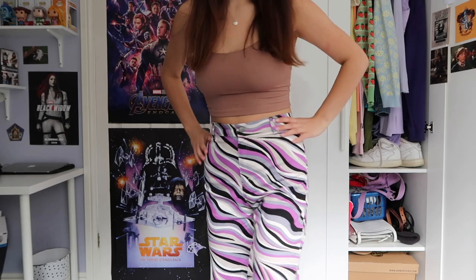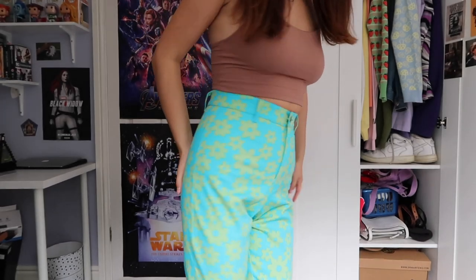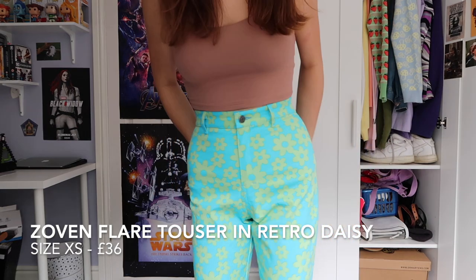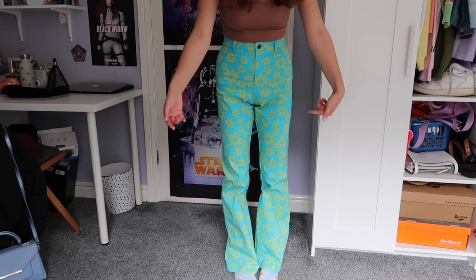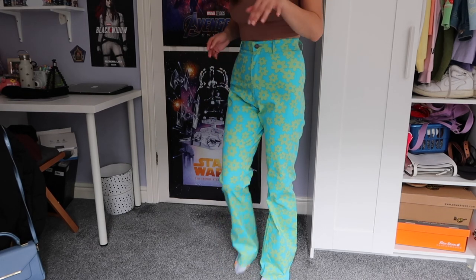The other pair of flare trousers I got are from Barbara Christoff's collection — I'm not sure how to pronounce her last name. The pattern is absolutely gorgeous: a blue and green flower print. They're the same flares again and I've still got the label in these. You can see what I mean about them being baggy around my thighs, but I'm much more comfortable in the extra small than the small.